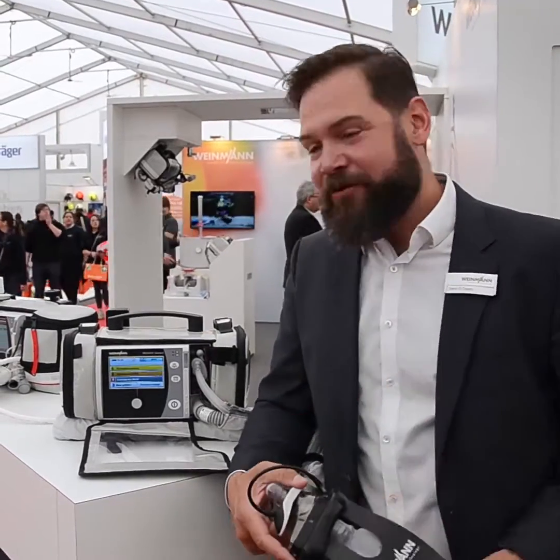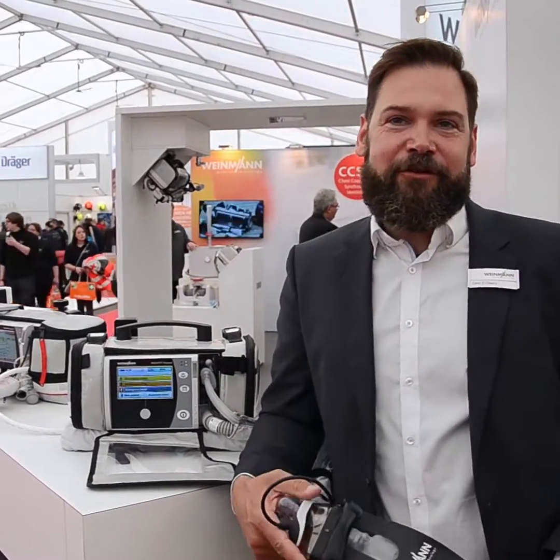Hi, I'm Samir. I would like to introduce you to the MedoVent Standard. The MedoVent Standard is our first turbine-driven ventilator, especially made for emergency use.